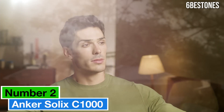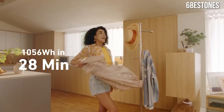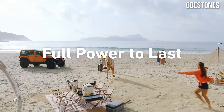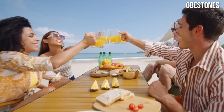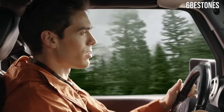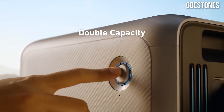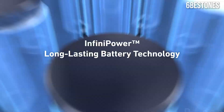Number two: the Anker Solex C1000 stands out as a powerful and reliable option for anyone in need of energy on the go. We put the Anker Solex C1000 through its paces in various scenarios, from camping trips to emergency situations, and it exceeded our expectations across the board. One of the standout features is its impressive capacity of 1000Wh, allowing it to charge multiple devices simultaneously. Whether you're powering a small refrigerator, charging your smartphone, or running essential medical devices, this power station has you covered. The multiple output options, including AC outlets, USB-A, USB-C, and DC outputs, make it incredibly versatile for different needs.